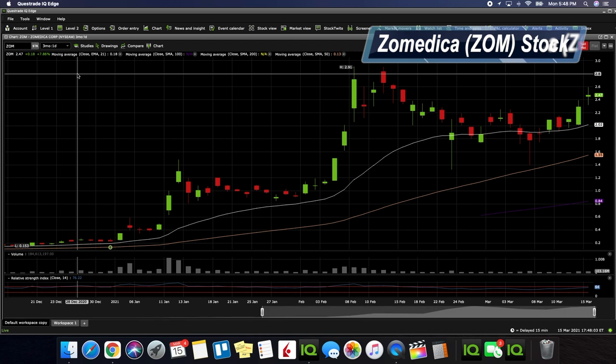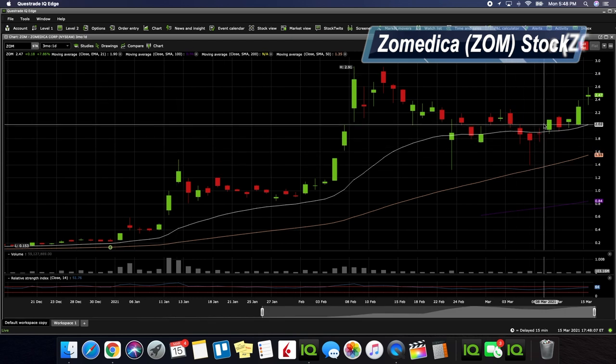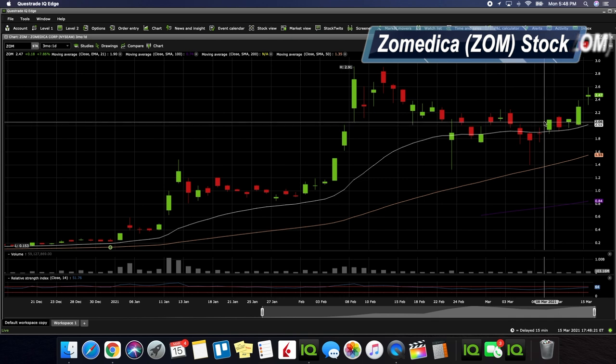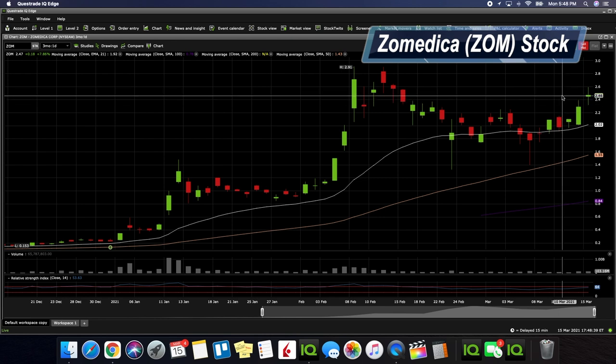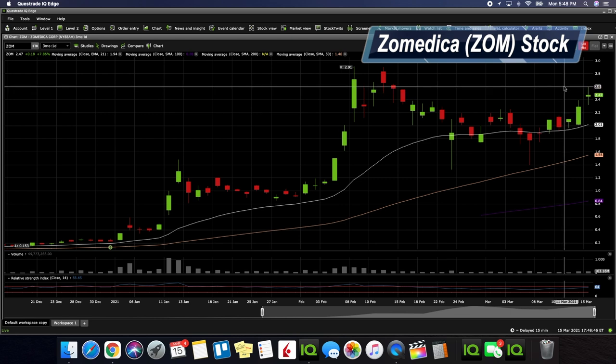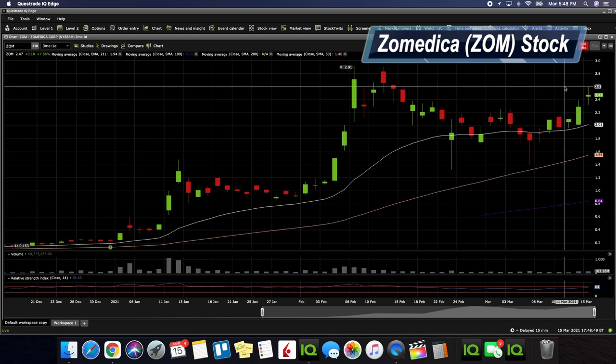Looking at the three-month chart, there's definite support at the $2.00 area. If you can get in about a week before the actual release of the true format and it's in that area, it might be a good entry. The $2.20 area if it pulls back that far is not a bad entry either. Right now it's holding down $2.35, and currently sitting at $2.47. We could definitely see a test past the $2.60s, and if we go past $2.60 we can get into the $2.70 area very quickly.